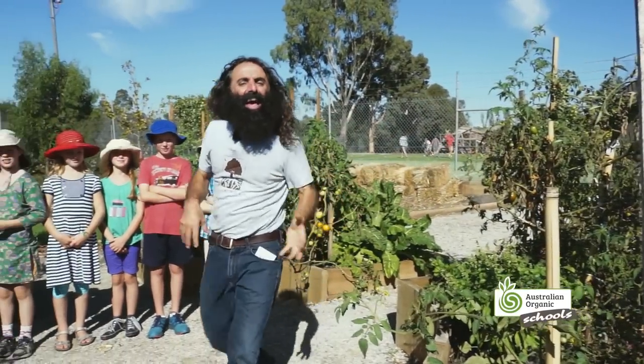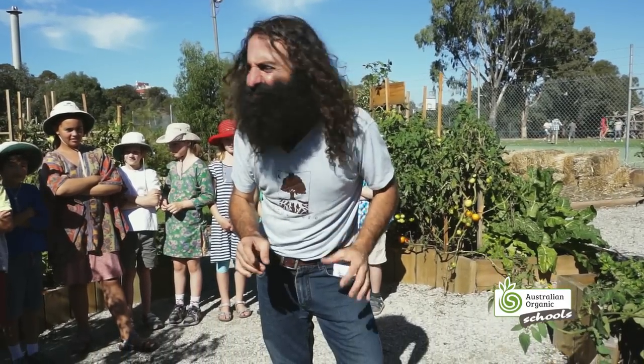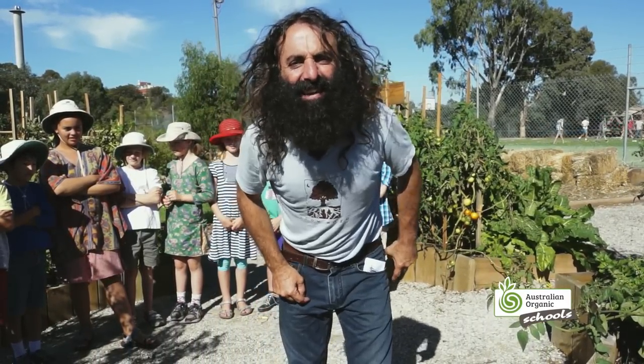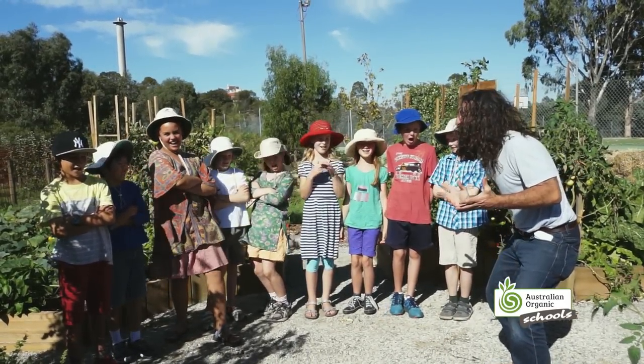So, am I right? Are you ready to get your own organic garden growing out there? I'll take that as a yes. What time is it? Organic gardening time!